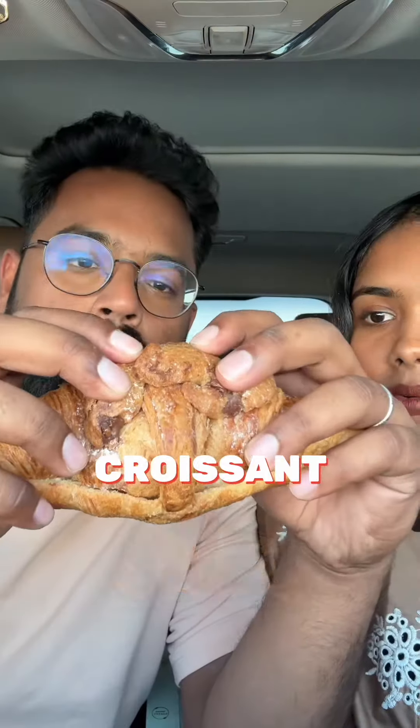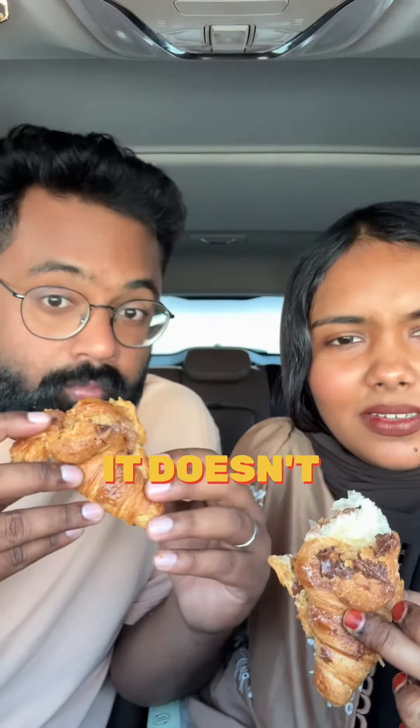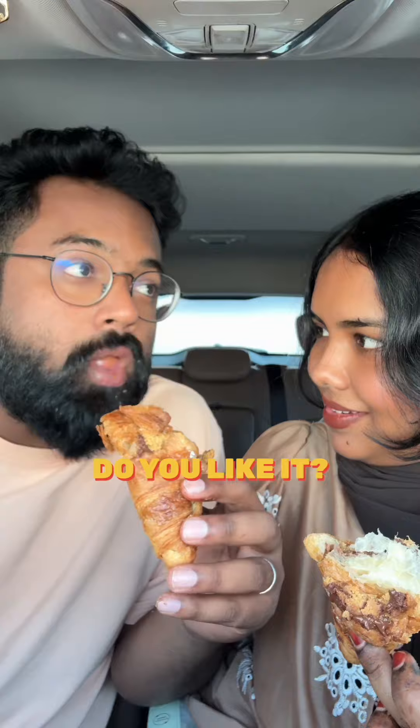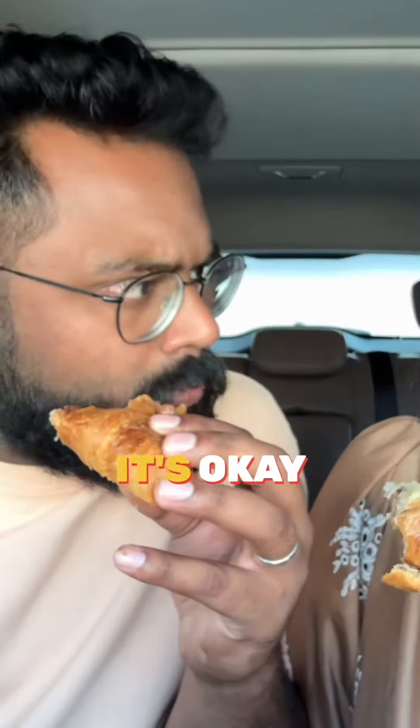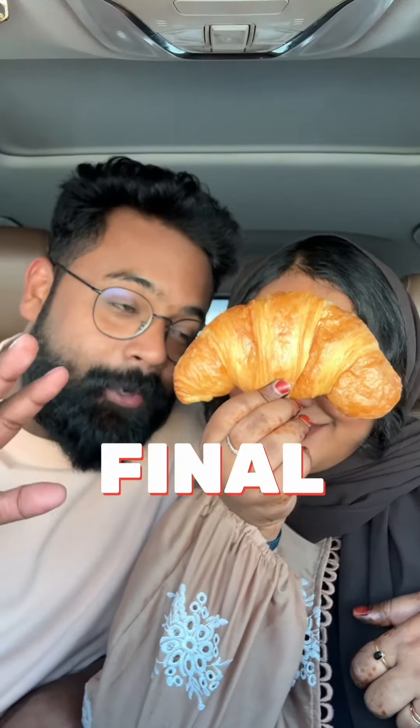I'm gonna give this an 8 out of 10. Next, the little cookie croissant. It is super flaky. Firstly, it doesn't taste like a croissant — do you like it? I'm enjoying it, the cookie is great, otherwise it's okay. I love it! I would give this a nine out of ten. Six? No, nine!